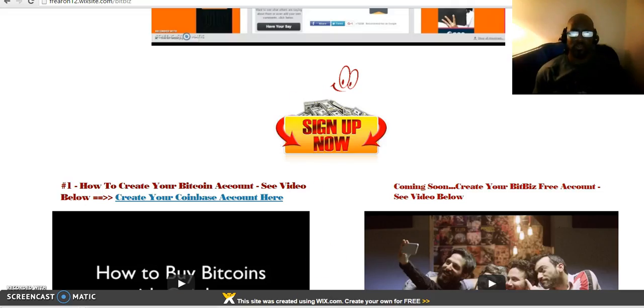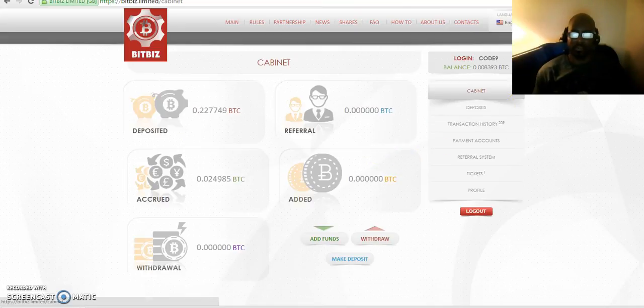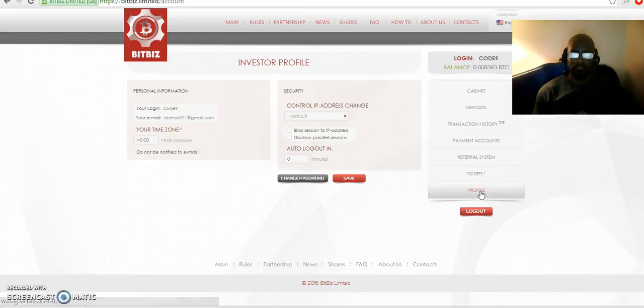Log in to your account and it will look something like this. This is a very simple and easy system to work. After logging in, you can look around, go to profile, and set up your profile if you want to.